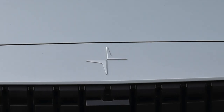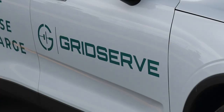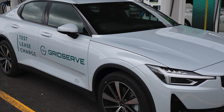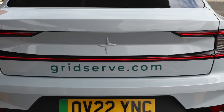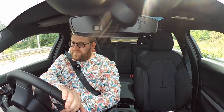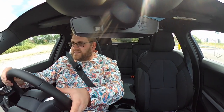The Polestar 2. I don't think you're going to see the 330-odd miles WLTP range that is claimed for this. I think that is very, very optimistic.